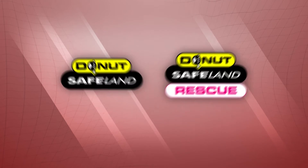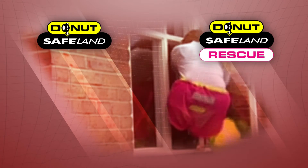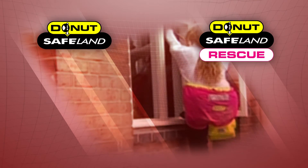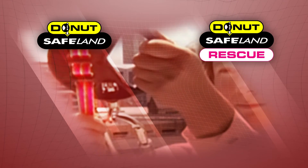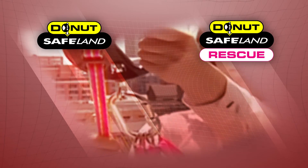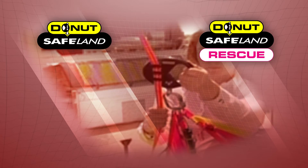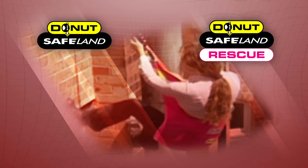For onshore use, there are the Donut Safeland and Safeland Rescue. These products enable escape from areas of entrapment such as high-rise buildings, wind turbines, scaffolding or cranes. The Safeland provides a means of self-rescue and the Safeland Rescue allows an evacuee to be lowered by a trained person.